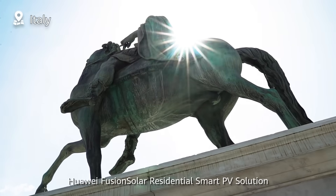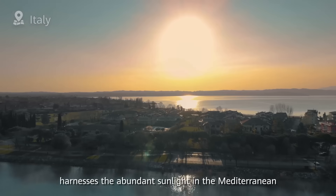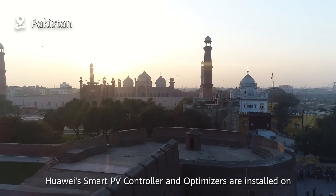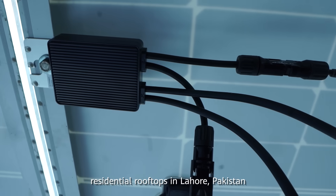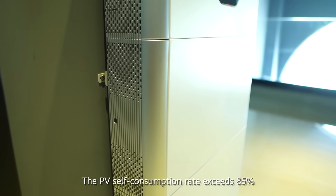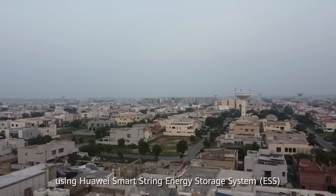Huawei FusionSolar Residential Smart PV solution harnesses the abundant sunlight in the Mediterranean to supply energy to Italian households. Huawei's Smart PV controller and optimizers are installed on residential rooftops in Lahore, Pakistan, yielding 5% more energy. The PV self-consumption rate exceeds 85% using Huawei's Smart String Energy Storage System.